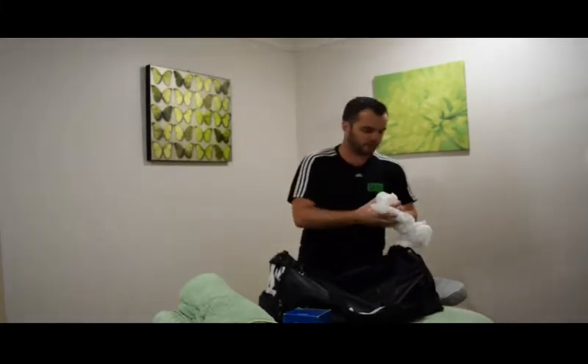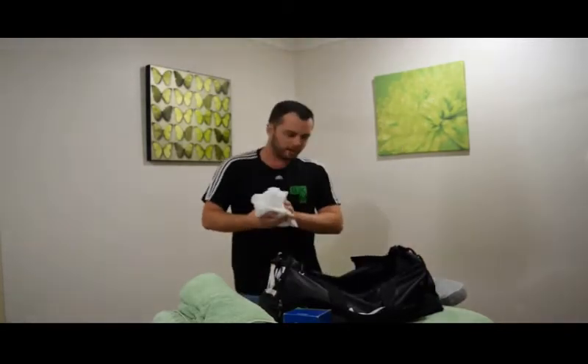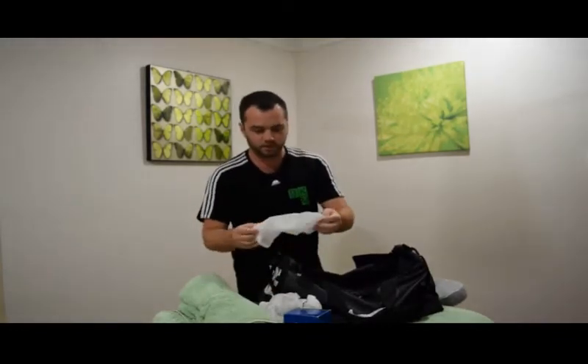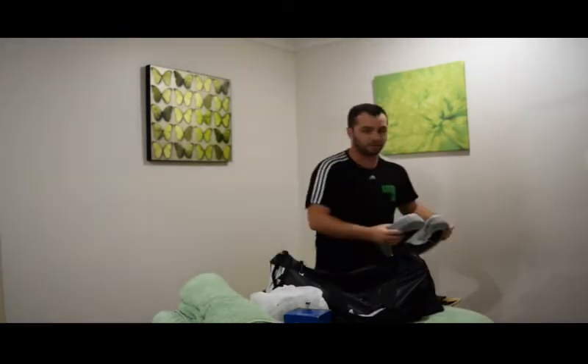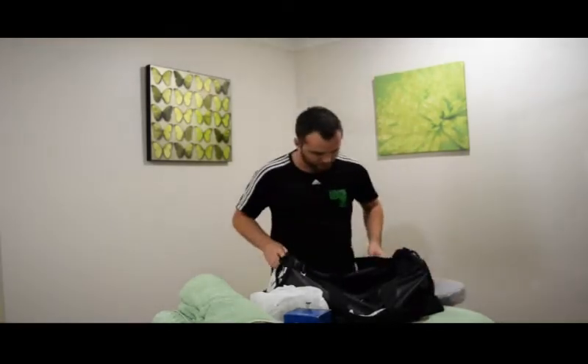Disposable slip covers — face covers. These are brilliant. I've been using them now for about two years as opposed to towels. Some clients like them, some don't, but I find them incredibly convenient. They just go on the headrest like so, and they work out to be about five to ten cents a slip cover. Fantastic.